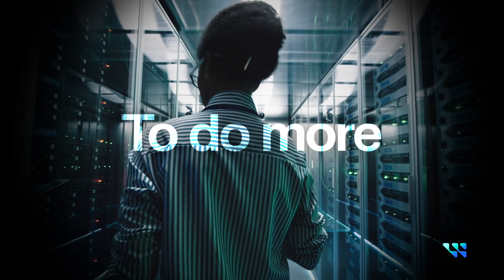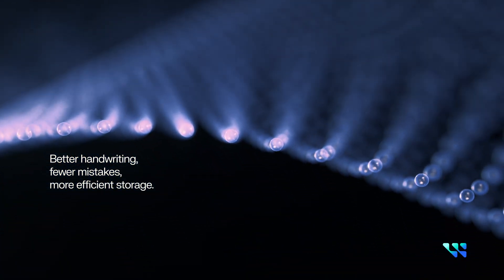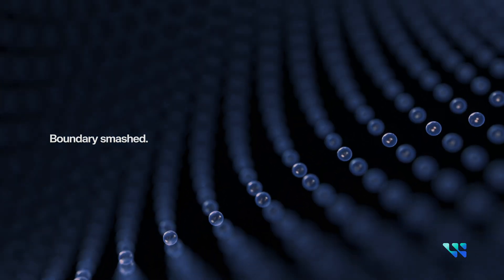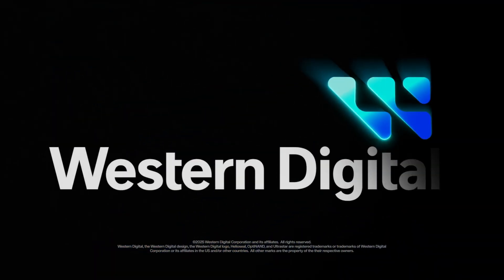Better handwriting, fewer mistakes, more efficient storage — boundary smashed. Just another way Western Digital is making the impossible possible, no matter what you use it for. Western Digital: the foundation of innovation.